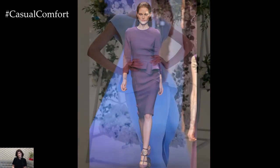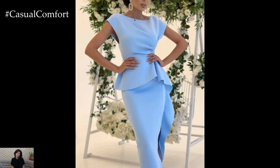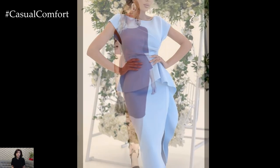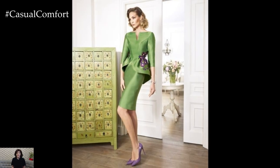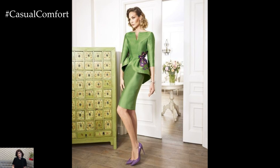One of the defining features of peplum bodycon dresses is the flattering silhouette they create. The fitted bodice hugs the curves, accentuating the waistline and creating an hourglass shape, while the flared peplum detail adds volume and movement to the hips, creating a balanced and visually appealing look.